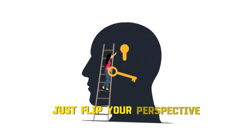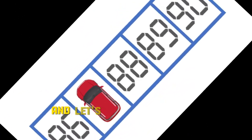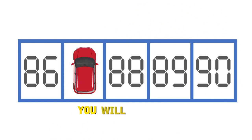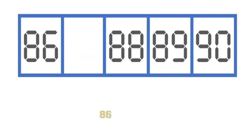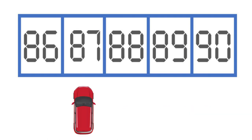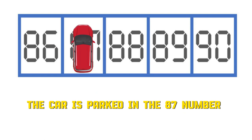To unlock the answer, just flip your perspective — literally turn that image upside down and see what happens. By doing that, you will see that the numbers are written in sequence in the parking lots: 86, blank, 88, 89, and 90. So the answer to the riddle is 87 — the car is parked in slot number 87.